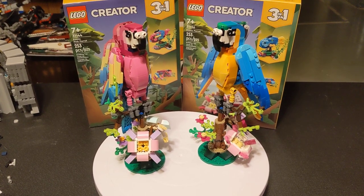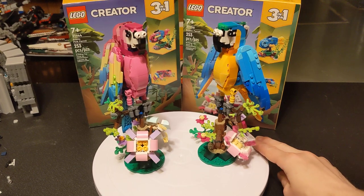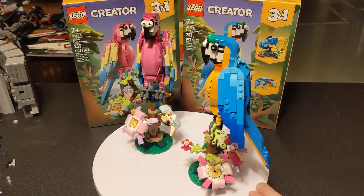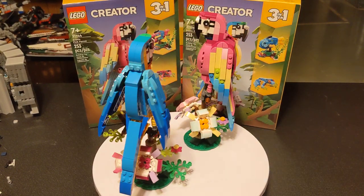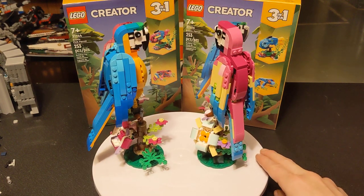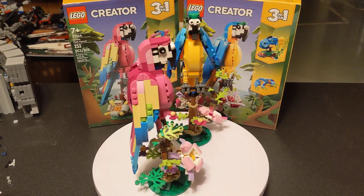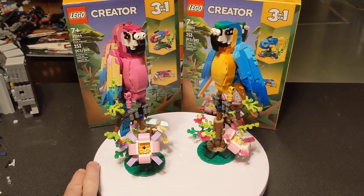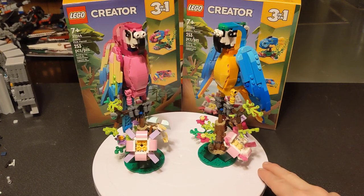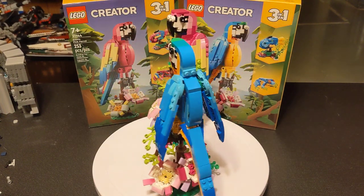Hello everybody, welcome back to the channel. Glad to have you here as always. Today we're looking at this pair of super cute LEGO Creator 3-in-1 Parrot sets. The blue one is set 31136 Exotic Parrot, and the pink one is set 31144 Exotic Pink Parrot. These are essentially the exact same set, just color-swapped.